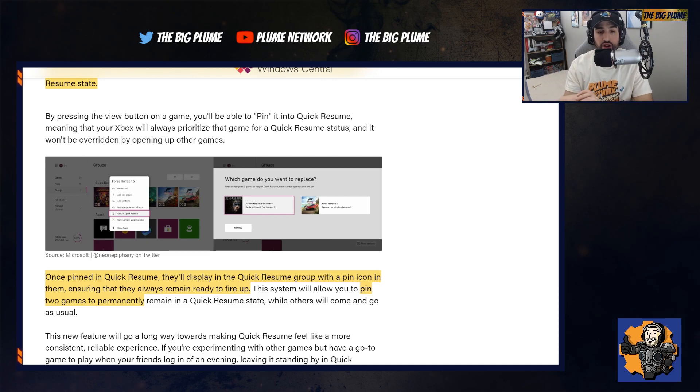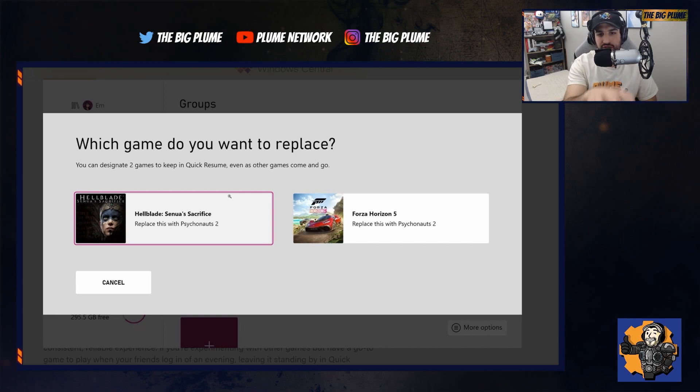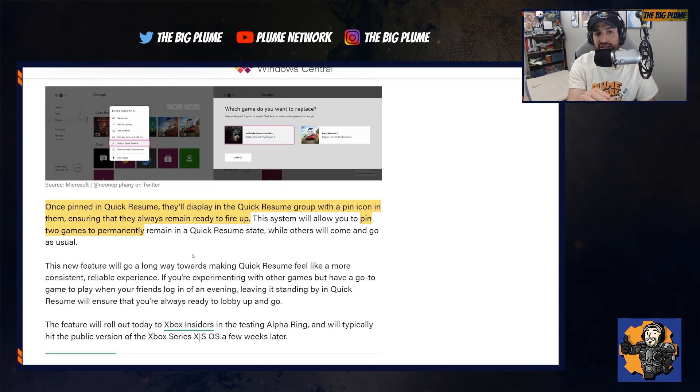This pinning feature was added after launch so you can see exactly what games are in Quick Resume. You click, you can see the picture, hit that pin button that says 'Keep in Quick Resume,' and select two games that are always going to be in that Quick Resume state in your pinned bar. Besides those two pinned games, others will still be able to come in and utilize the feature.